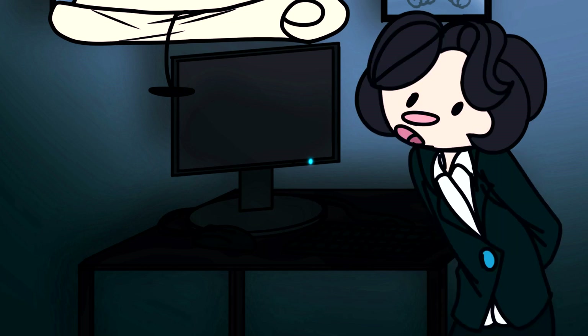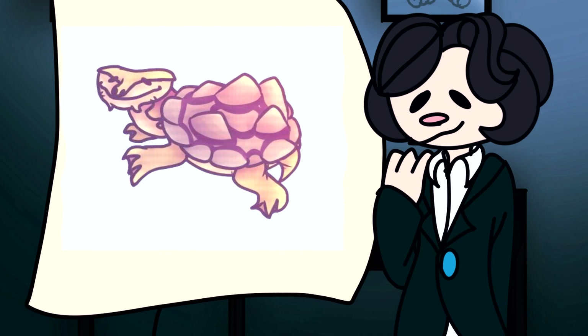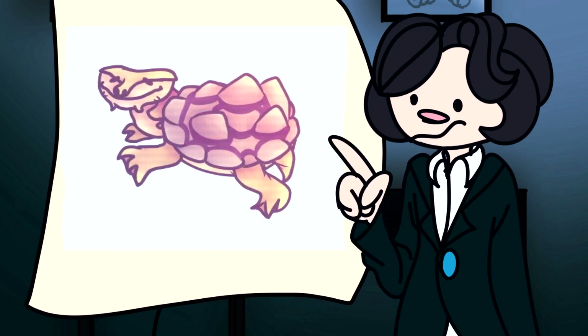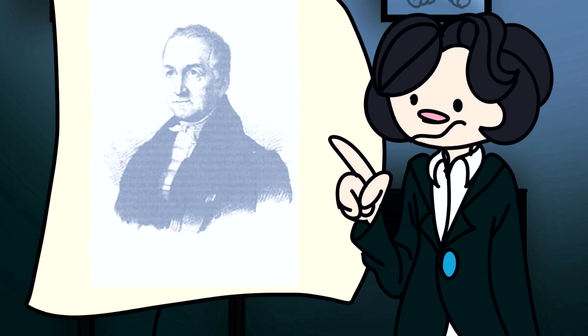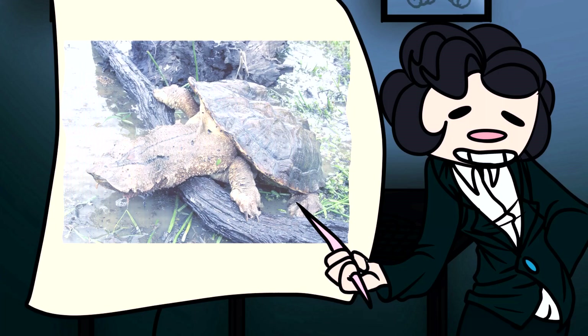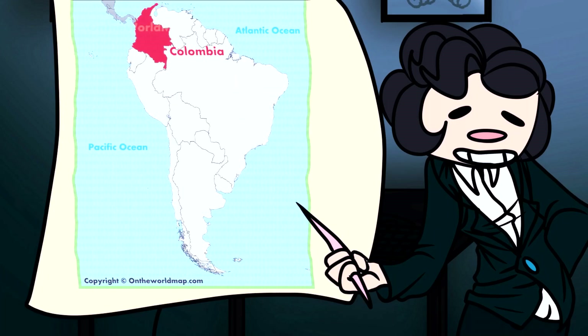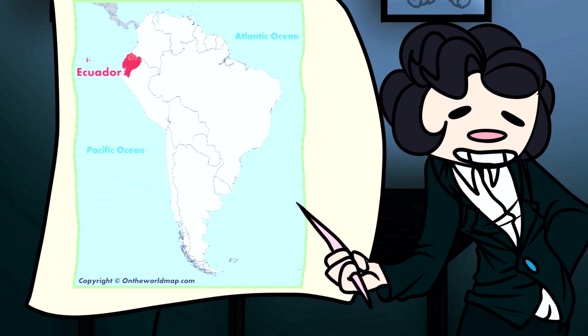This episode in particular will be focused on the Matamata turtle, which is a species of freshwater turtle that was discovered in 1783 by Johann Schneider, a German naturalist. The first turtle of the species to be discovered was found in South America. They are native to Bolivia, Peru, Colombia, the Guineas, Ecuador, and Brazil.